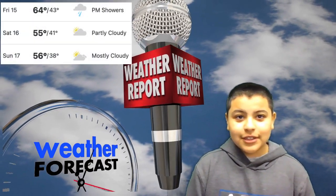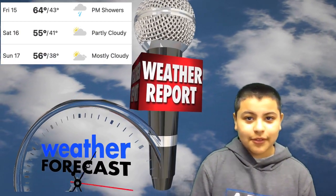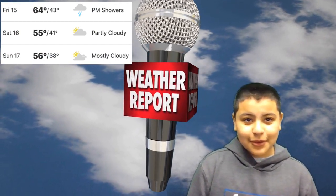Today's weather outlook: it's going to be 64 degrees today. Hopefully we enjoy that great weather at recess. The great weather will continue throughout the weekend.